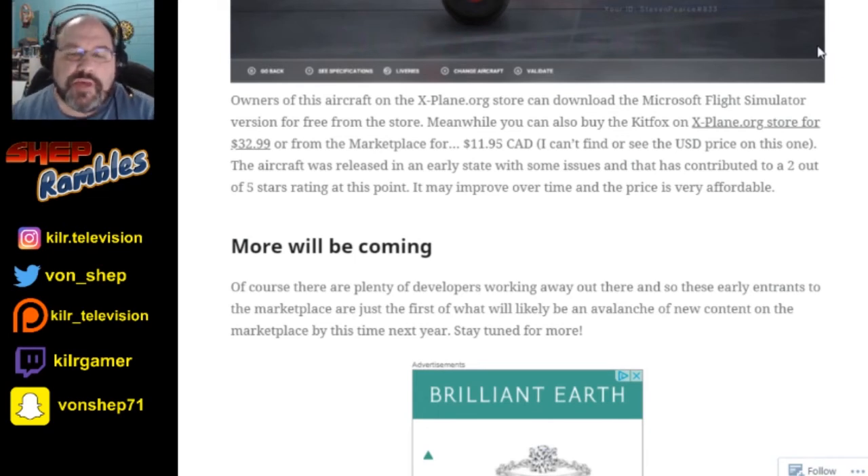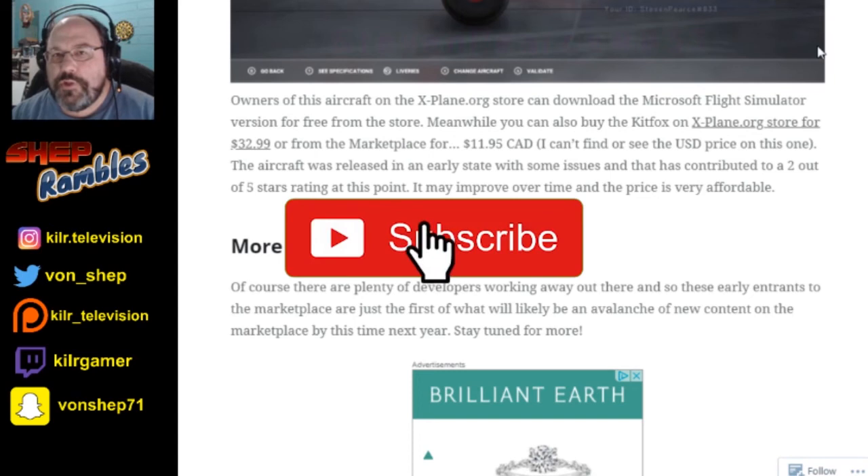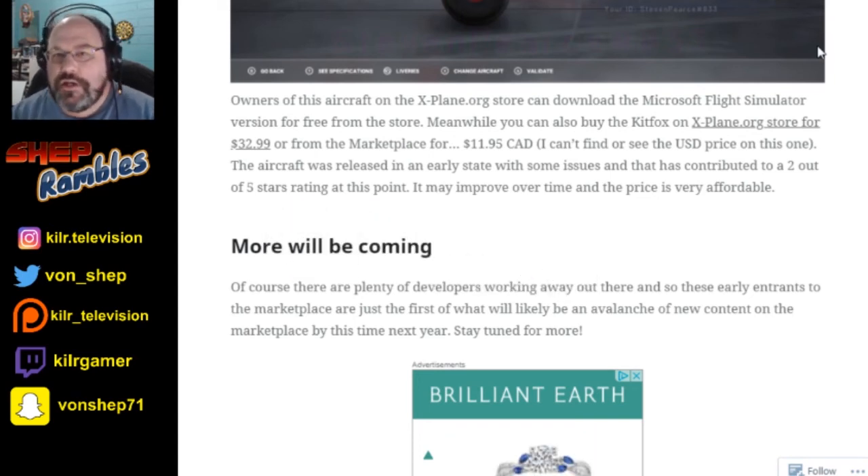Anyway, what do you think about this? Do you have any of these aircraft? What do you think? Do you recommend them? Let me know in the comments. And if you liked this video, found it entertaining and useful, click that like button and subscribe if you're new here. Ring that notification bell so you get notified of future flight simulation and rambling content. All my social media links are down below.